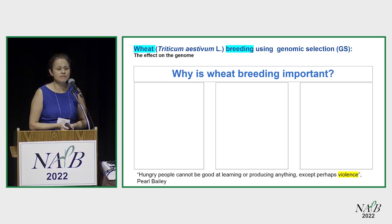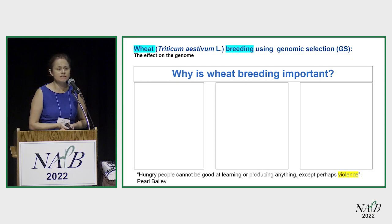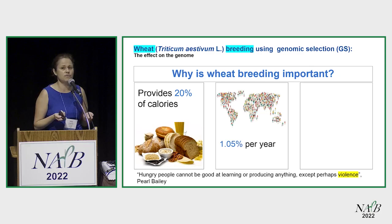Why continue to breed wheat? Three reasons. The first one: wheat continues to provide 20% of your calories for a population that only continues to grow. What doesn't grow, though, is the land we have for cultivation. So we need to provide this food for a growing population.